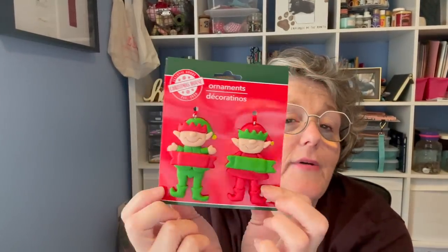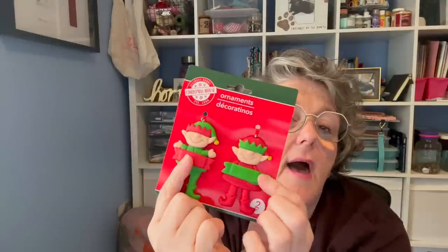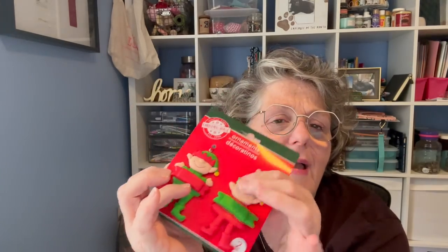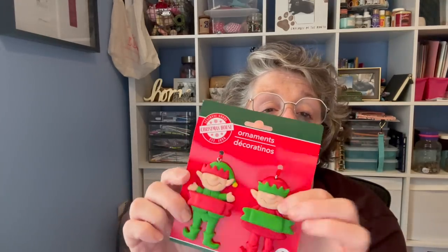They've started bringing out Christmas ornaments and these are adorable. They're like polymer clay and I'm going to take a Sharpie and write 'Michael' and 'Sarah' on them to use as gift tags for their Christmas packages — then they can hang them on their tree. It looks like a lot of the Christmas stuff right now is repeats from last year, so I don't know if new stuff is coming.